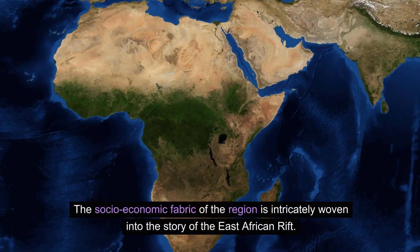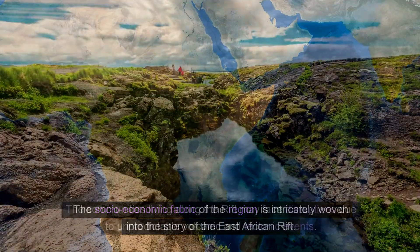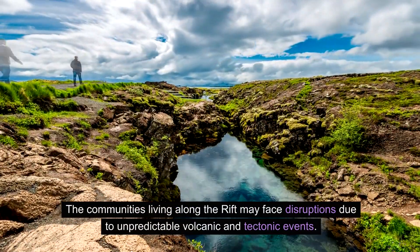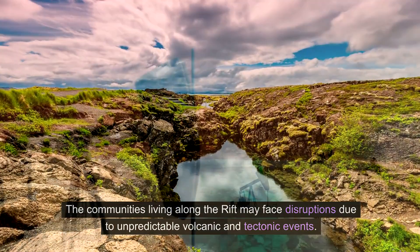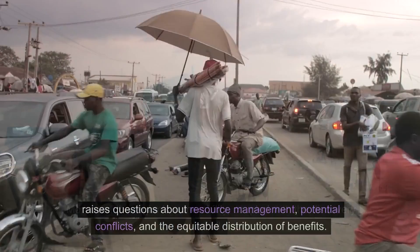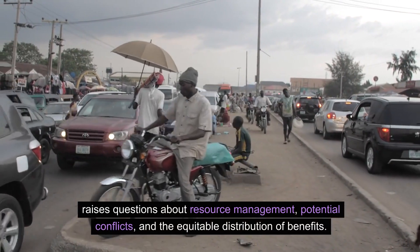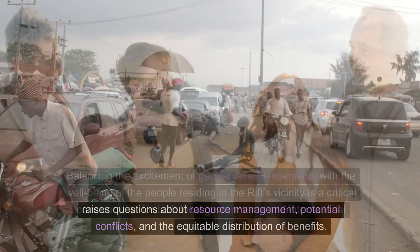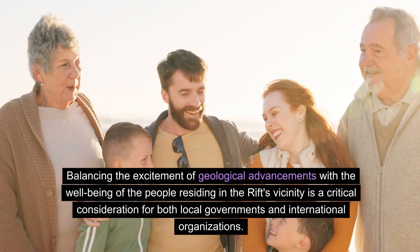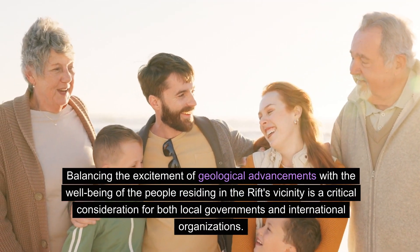The socio-economic fabric of the region is intricately woven into the story of the East African Rift. The communities living along the rift may face disruptions due to unpredictable volcanic and tectonic events. Moreover, the region's vulnerability, coupled with the discovery of oil, raises questions about resource management, potential conflicts, and the equitable distribution of benefits. Balancing the excitement of geological advancements with the well-being of the people residing in the rift's vicinity is a critical consideration for both local governments and international organizations.